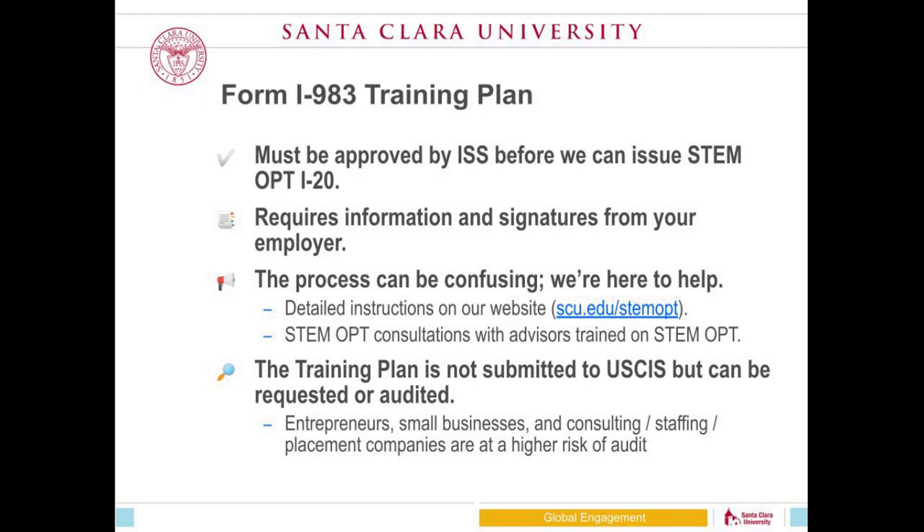The training plan is never submitted to the government. You submit it to our office and we keep it in your file. It can be requested if our files or your company's files are audited, but it is not part of your STEM OPT application to USCIS.